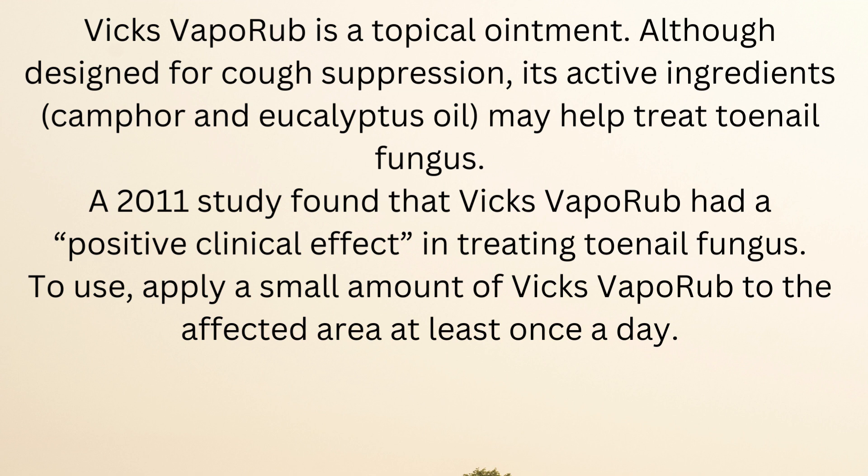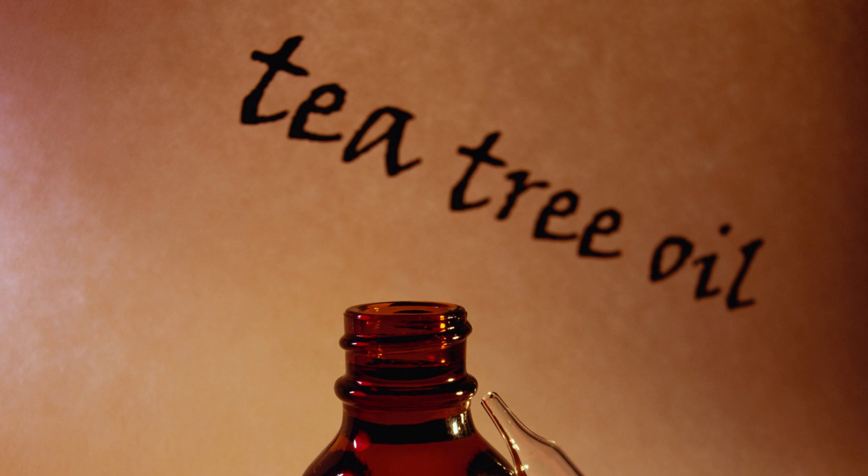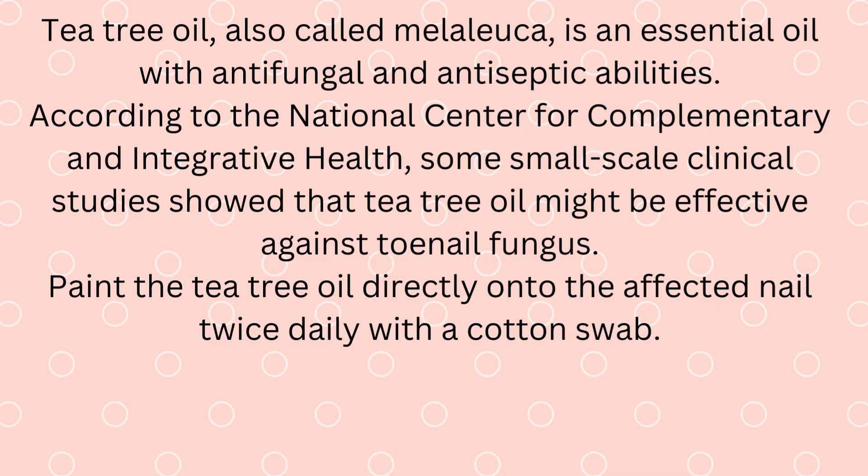To use, apply a small amount of Vicks VapoRub to the affected area at least once a day. Tea tree oil, also called melaleuca, is an essential oil with antifungal and antiseptic abilities.